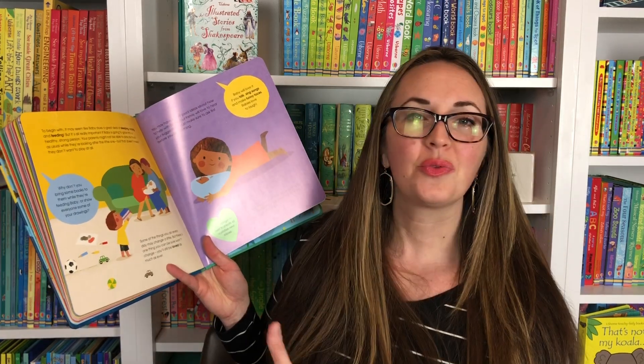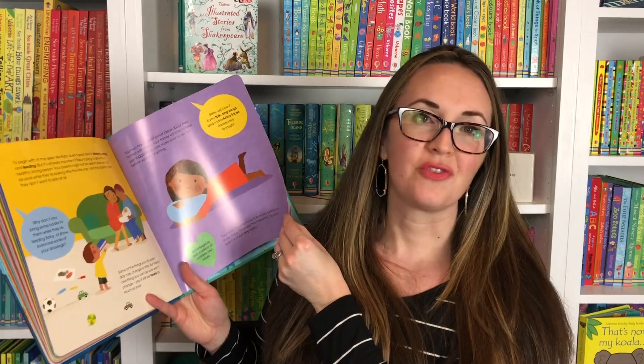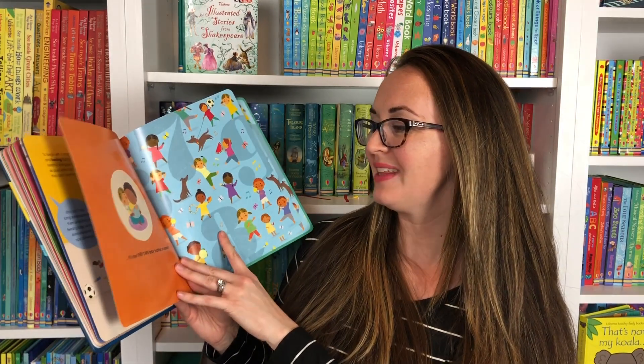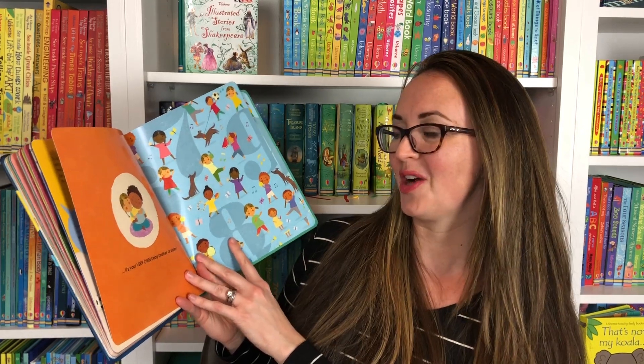To have and talk through all those nine months of pregnancy, especially with a first-time sibling. Hopefully these books can help you in that transitional time for big brother or big sister. Enjoy!